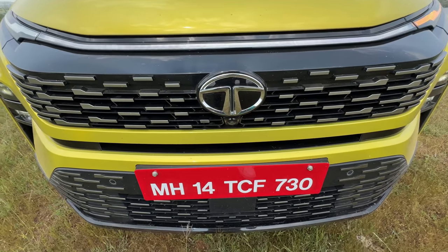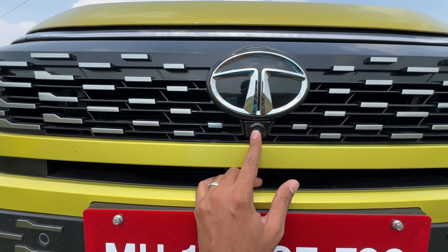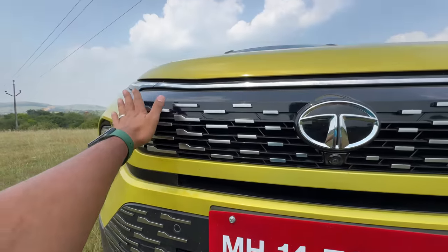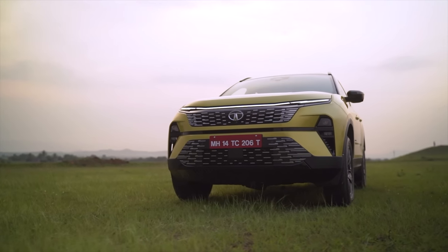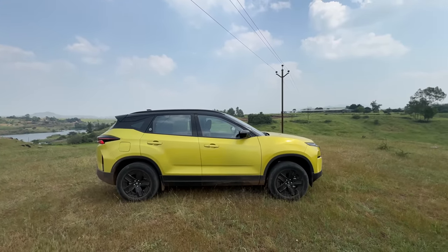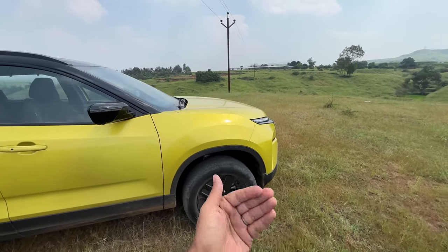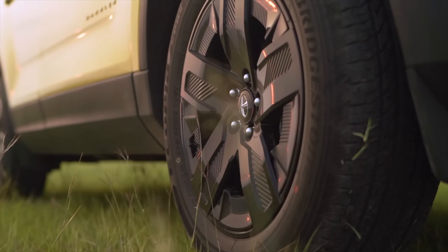The lights are obviously LED, there's a functional air curtain here, and you get two parking sensors at the front. The grille is slightly smaller compared to the Safari — that's the reason there's a gap here to put your fingers. There's a camera here, this is the panel for the radar for ADAS, and there are two radars at the rear, so three radars in total. The bumper has also been revised, and from the side the profile is largely the same as before. The wheels have changed — these are 18 inches.